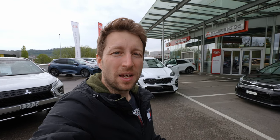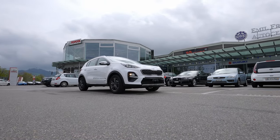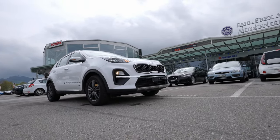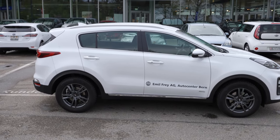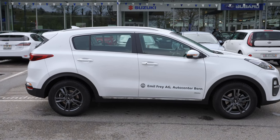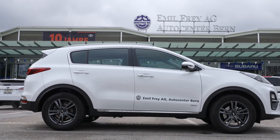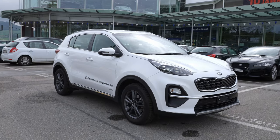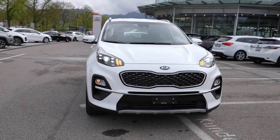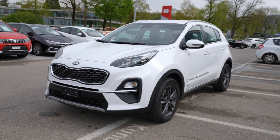Hello guys and welcome back to a new video. Today I have with me the Kia Sportage — this is the 2020 version, four-wheel drive, 1.6 liter petrol engine. You are probably wondering why I reviewed this too late, before Kia brings the new Sportage in 2022. The answer is because I think this is a great option for a city or compact SUV in 2021.